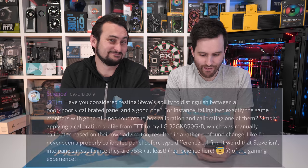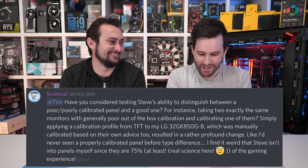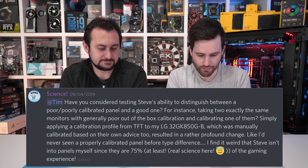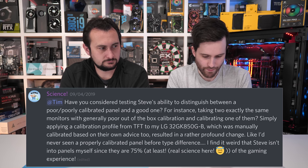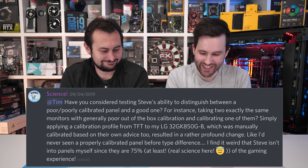Have you considered testing Steve's ability to distinguish between a poorly calibrated panel and a well-calibrated one? For instance, taking two identical monitors with poor out-of-the-box calibration and calibrating one of them. Someone found applying a calibration profile resulted in a profound change. They find it weird that Steve isn't into panels, since they are at least 75% of the gaming experience.